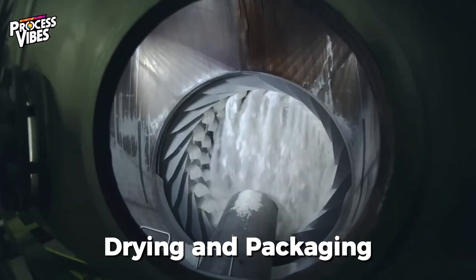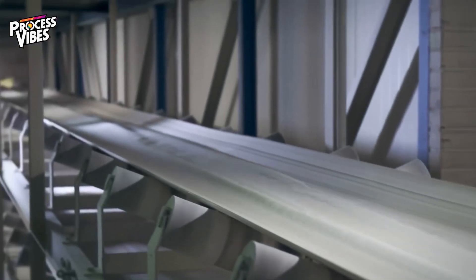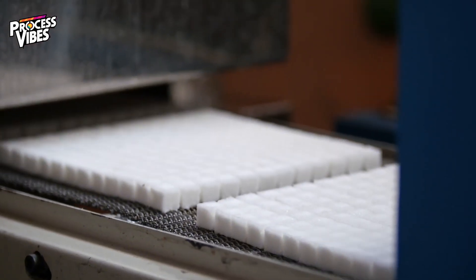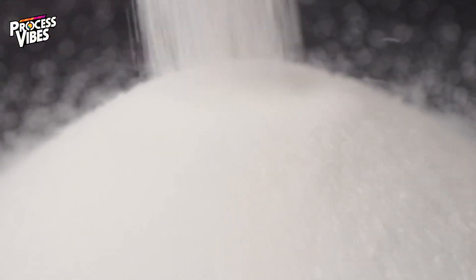The wet sugar crystals are sent through massive hot air dryers, where warm currents tumble them, gradually reducing their moisture content to an astonishing 0.02% — the gold standard for table sugar. This step is crucial, ensuring the sugar remains dry, free-flowing, and ready for storage.